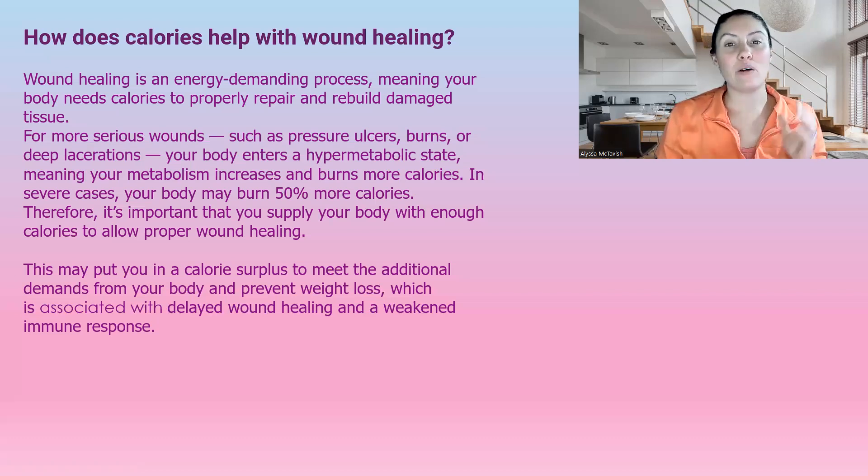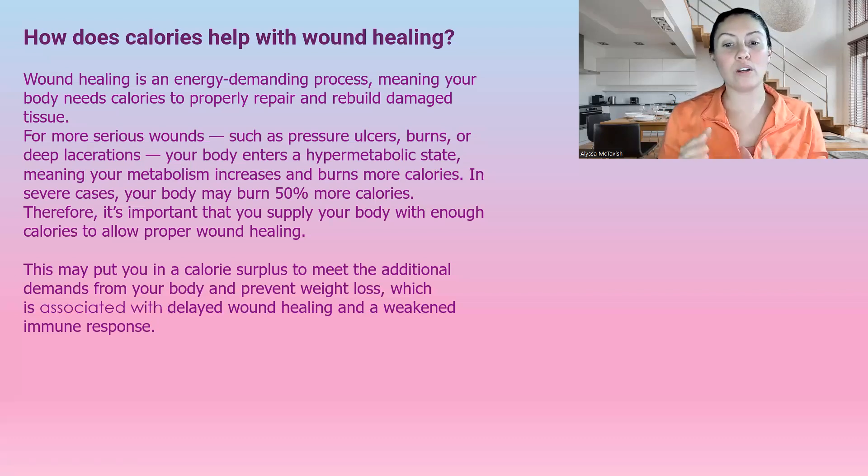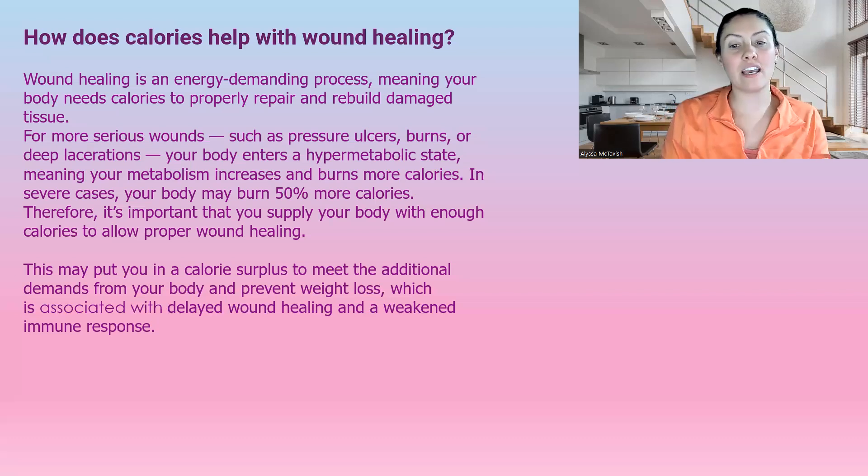It's very important that we increase calories to allow proper wound healing. This may put you in a calorie surplus to meet additional demands from your body and prevent weight loss, which is associated with delayed wound healing. If somebody starts losing weight while healing their wound, it is going to delay wound healing and also weaken the immune response. Whenever we have a wound, it's an opening in our skin barrier and is at risk of infection. With a weakened immune system, we could have a cascade of events and then that wound doesn't want to heal — then we're treating infection. This is why we need a calorie surplus while healing these difficult wounds.